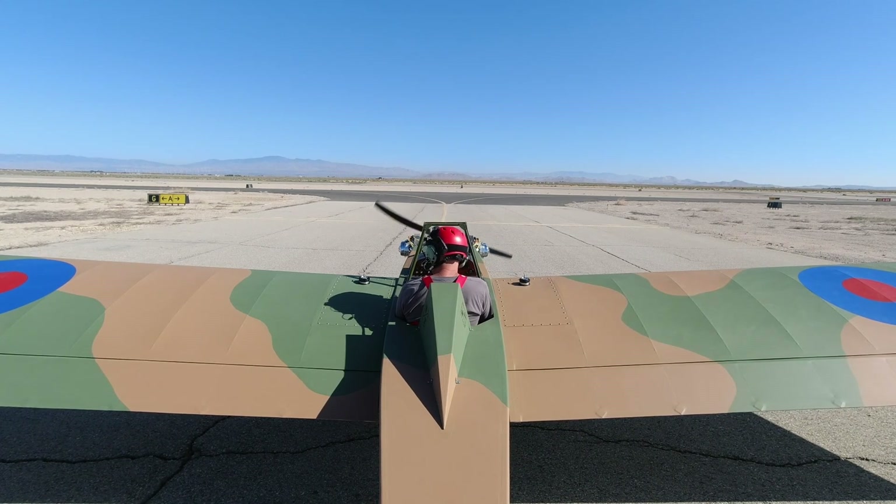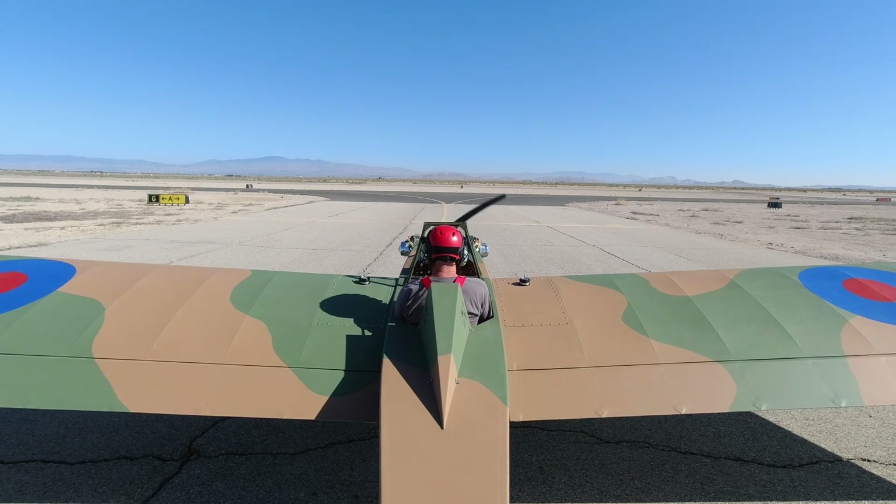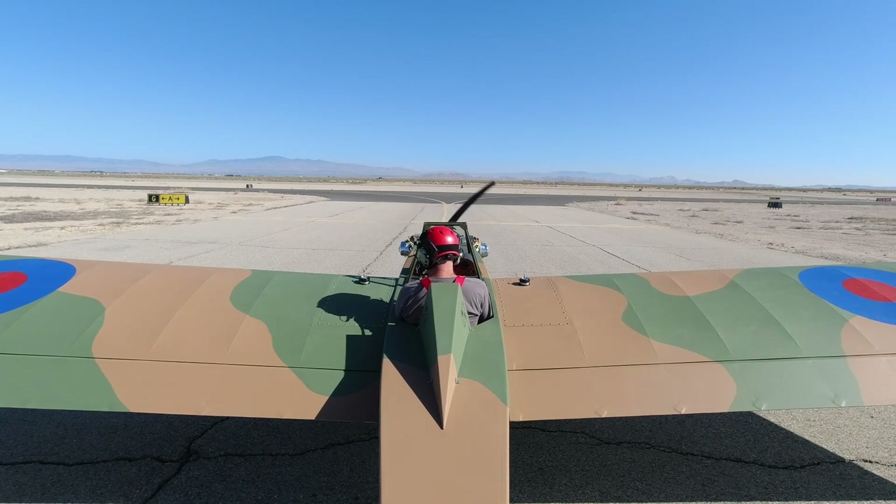Fox Ground, Experimental 364 Delta Tango is with you at Gulf Intersection, ready to taxi with information November. Experimental 364 Delta Tango, Fox Ground, Runway 24, taxi via Alpha 7. Taxi 24 via Alpha 7, 364 Delta Tango.